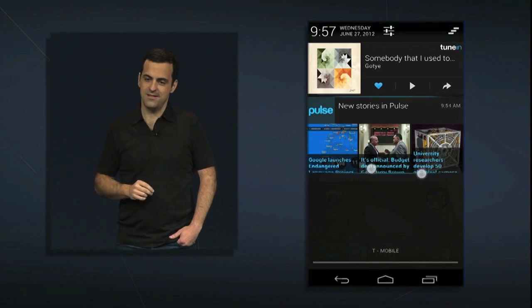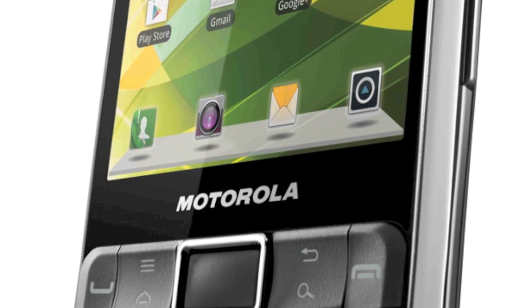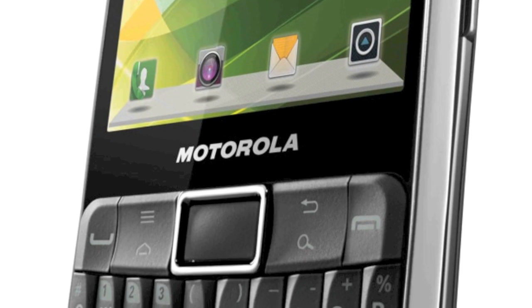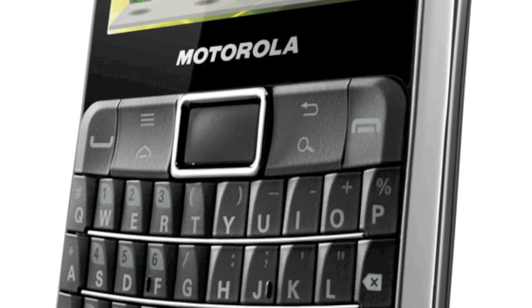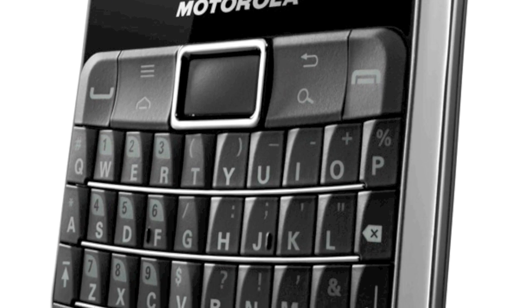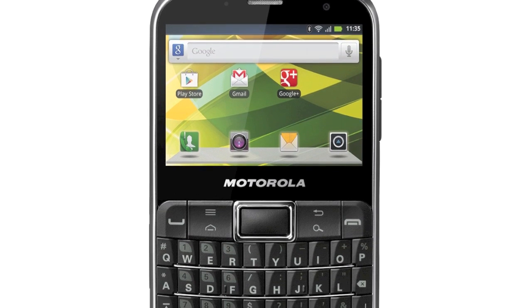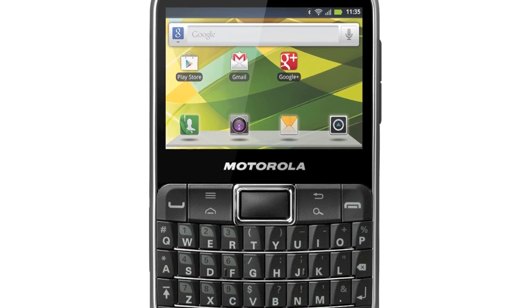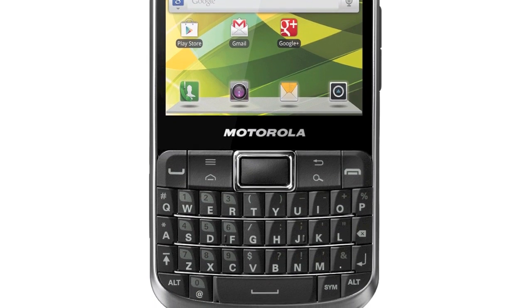Motorola has officially introduced the first in the ruggedized Defy family to come with a QWERTY keyboard. Called, unsurprisingly, the Motorola Defy Pro, the handset is waterproof, dustproof, and running Android 2.3. It's the classic 2.7-inch screened Nokia E61 / BlackBerry Bold 9900 form factor — Android and indestructible — so I'm prepared to keep an open mind.